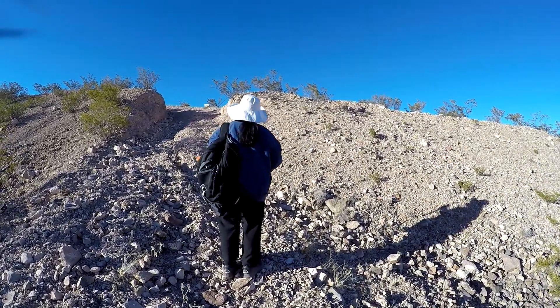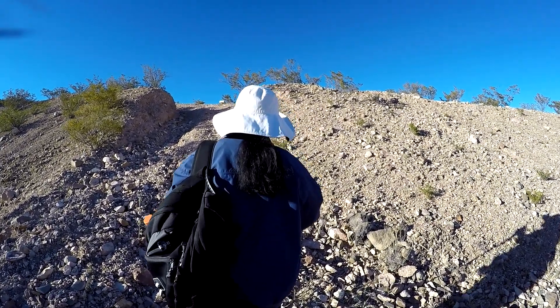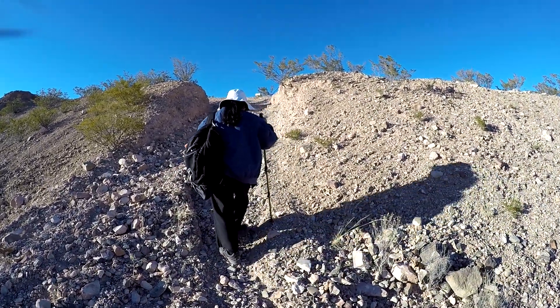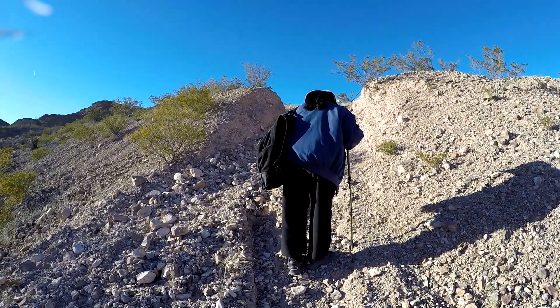I believe if it was any warmer than this, it might be too warm — it's good for hiking today. About 56 degrees, something like that, because you heat up when you start walking. A little bit of a walk in here too.